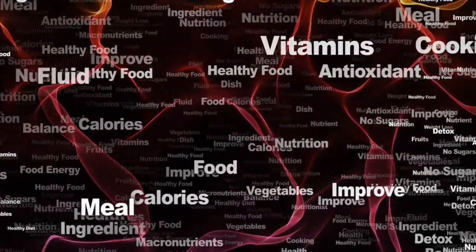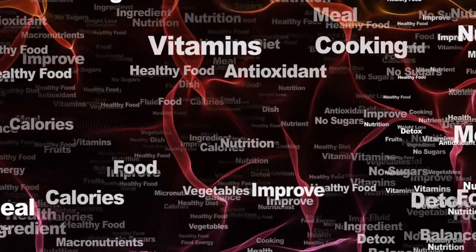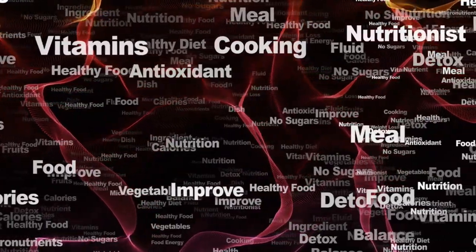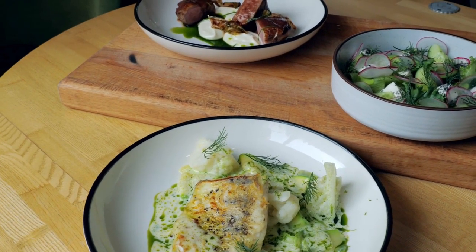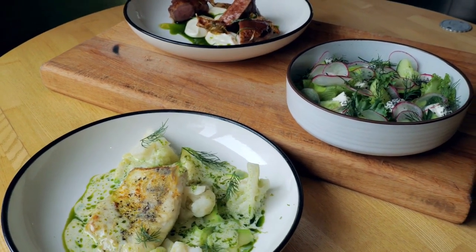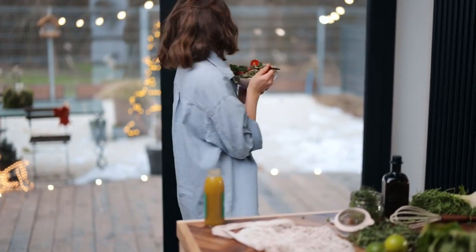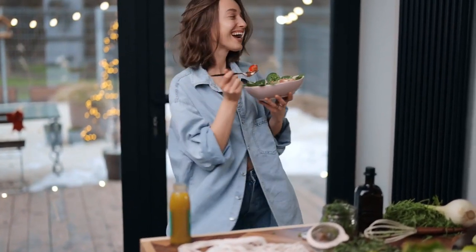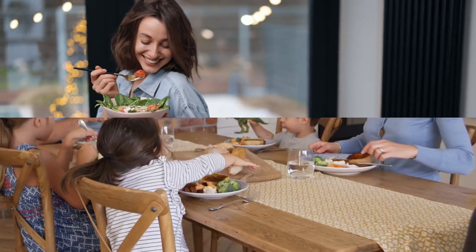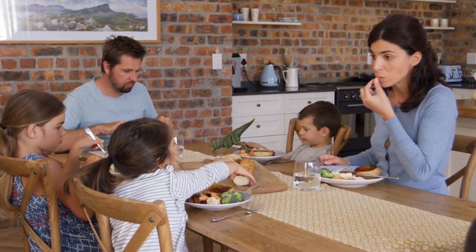Today, we're exploring the essential practices that can transform your relationship with food and pave the way for a healthier lifestyle. We'll discuss meal planning, crafting accurate shopping lists, and selecting whole, high-quality foods. These habits aren't just about what you eat — they empower you to make mindful choices that support your well-being. Your and your family's nutritional health depends on it.